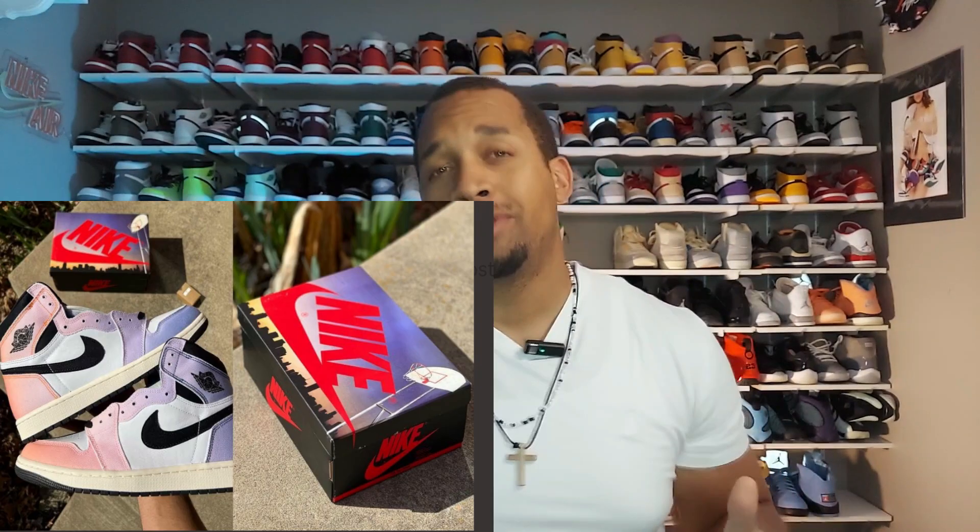We're going to go ahead and close out this video. The Jordan 1 Skylines were actually supposed to release this coming Saturday, but they got pushed back into April. It's probably a great thing, as there's so much heat dropping this month — it'll give you an opportunity to recover some money in time and go ahead and try to cop those as well. This is Louis of the Wear Your Kicks channel, and I always want to remind you that today is a great day. Wear Your Kicks.